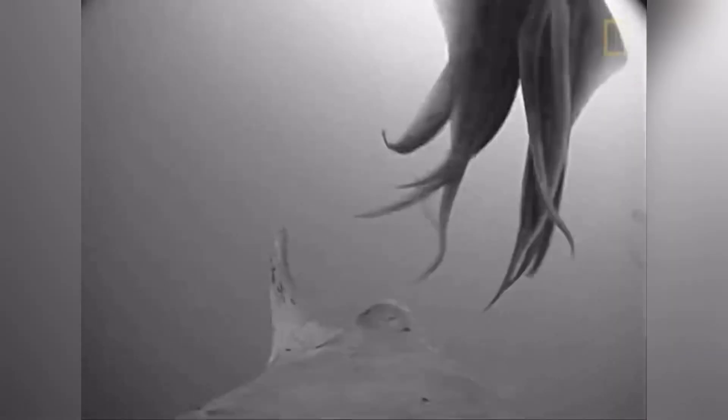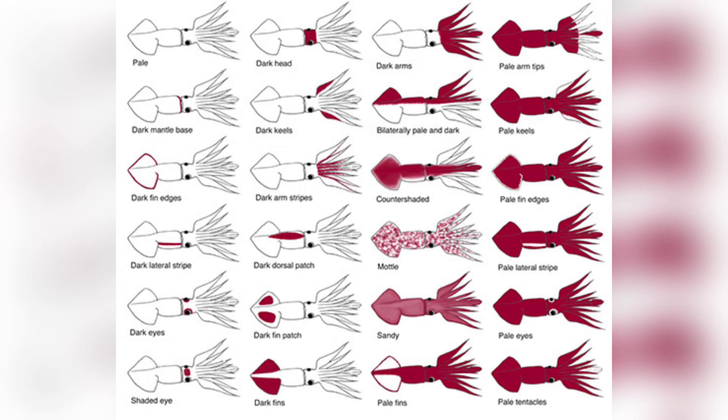Scientists speculate that these chromatic signals help them strategize hunts, avoid predators, and perhaps even establish pecking orders.